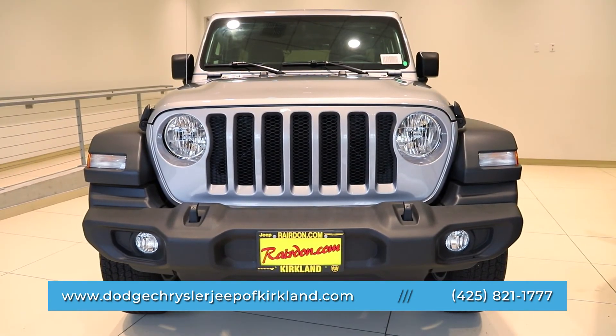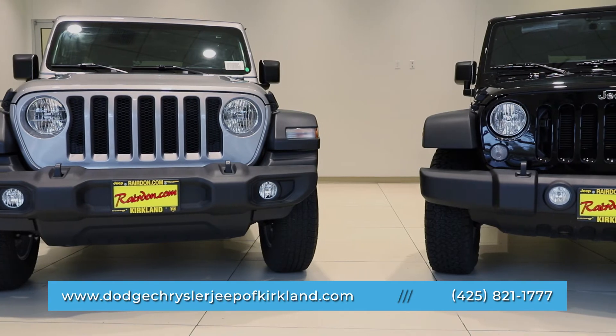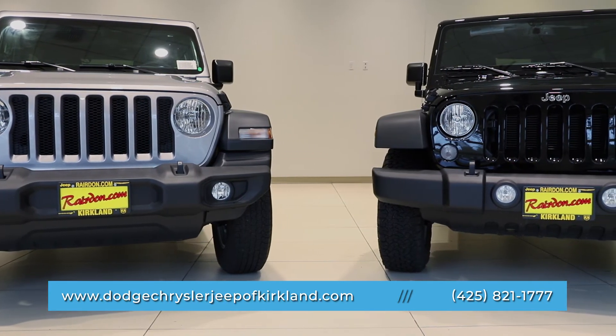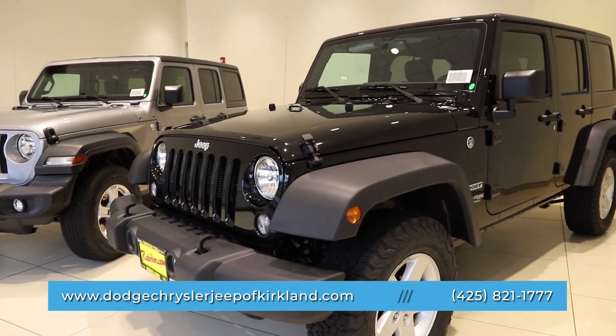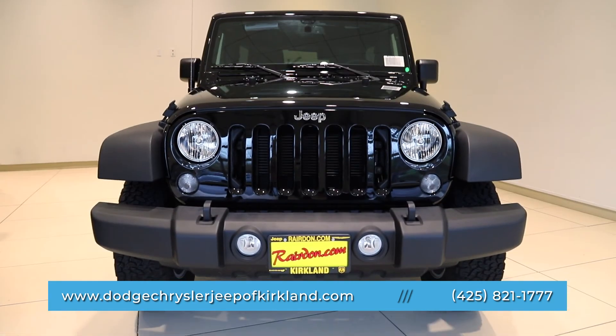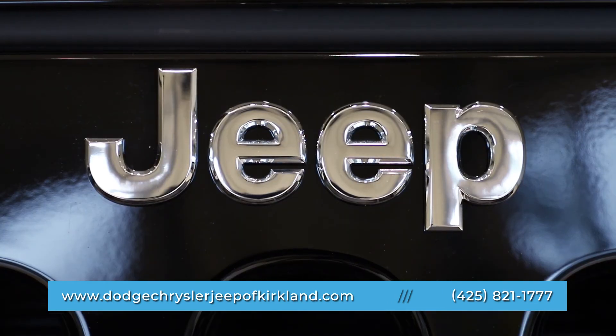Overall, the new JL includes many modern updates and creature comforts that will appeal even to the most die-hard Jeep enthusiast. With more than a wink to its heritage, Jeep lovers are sure to appreciate the all-new Jeep Wrangler JL. The iconic JK has the highly sought-after rugged personality and performance that Jeep is famous for. Regardless of preference, fans are sure to enjoy both of these vehicles.